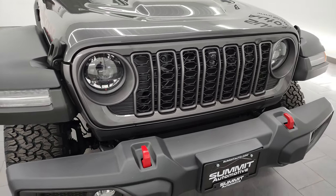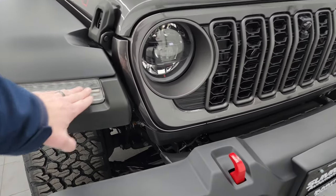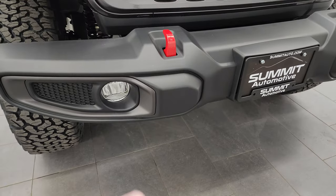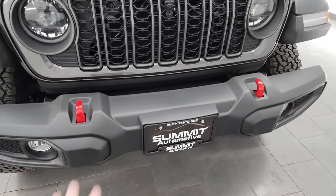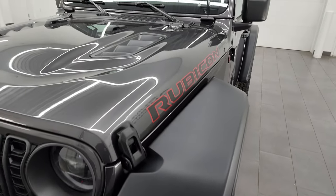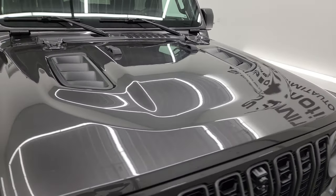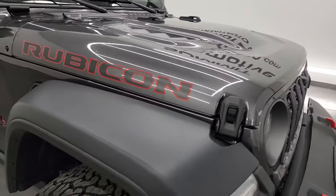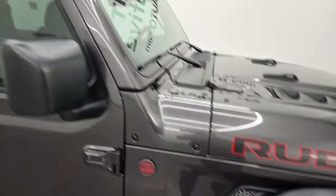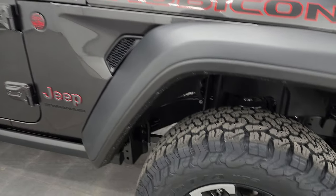This one has the LED lights, which are standard now on the Rubicon package. So you get the LED lights in the fenders, headlights, and running light halos there, as well as the fog lights. Red tow hooks, part of that Rubicon package. You get the Rubicon decals on the side of the hood, the sport hood there. This one does have the black fenders on it, and it also has the black hard top, so no color match on this one. Still looks really good.